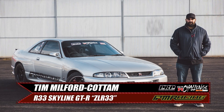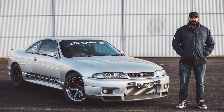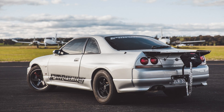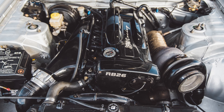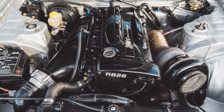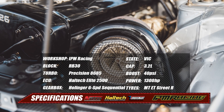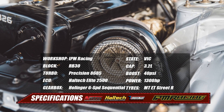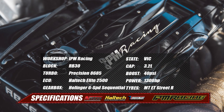Tim's R33 GTR from IPM Racing could be considered a veteran at Cootamundra Airport now, and has already gone low nines. Like at most events, he came with a new and bigger setup looking to go quicker and faster. The Nitto 3.2 stroker engine is the same, but now sports a Precision 8685 turbocharger on a 6-boost manifold with a TurboSmart external wastegate.